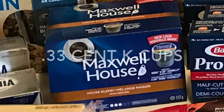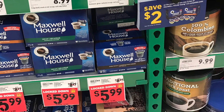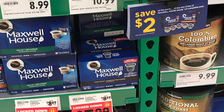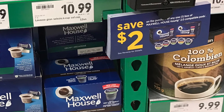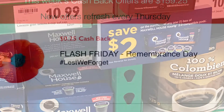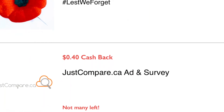This 12-pack of Maxwell House K-Cups worked out to be $3.99, or $0.33 per K-Cup. There was a $2 off coupon right there in front of the display, and they were on sale for $5.99. I'll also be receiving $0.75 cash back from the app Caddle.